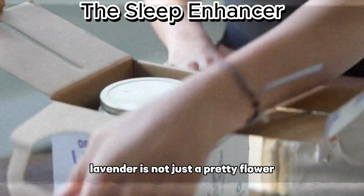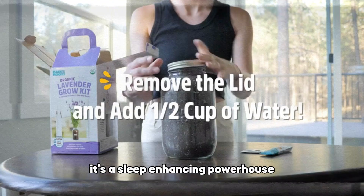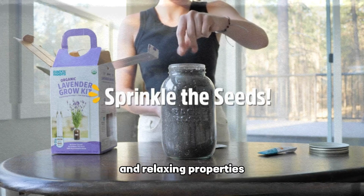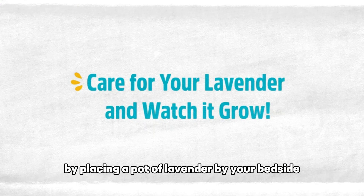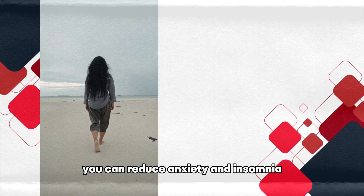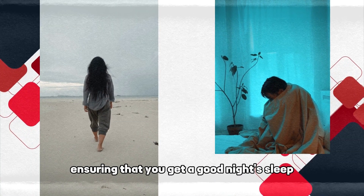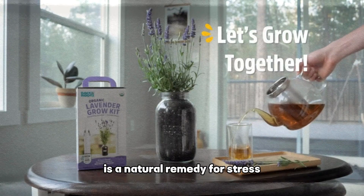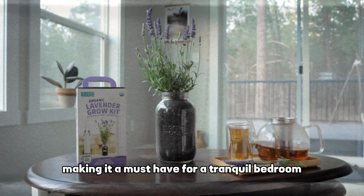Lavender is not just a pretty flower — it's a sleep-enhancing powerhouse. This fragrant herb is well-known for its calming and relaxing properties. By placing a pot of lavender by your bedside, you can reduce anxiety and insomnia, ensuring that you get a good night's sleep. The gentle scent of lavender is a natural remedy for stress, making it a must-have for a tranquil bedroom.